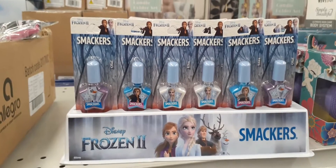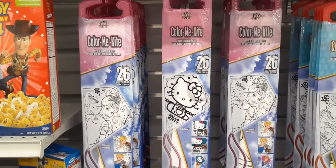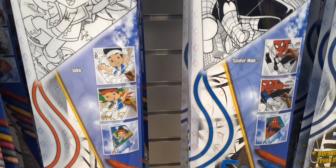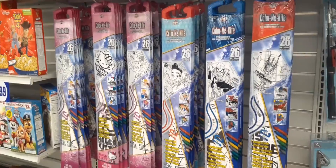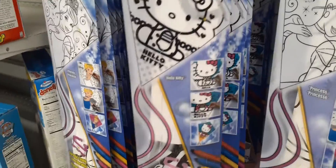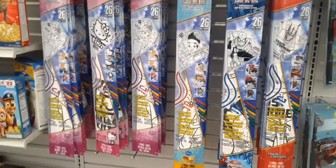This is Disney Frozen 2. We also have these cute color-me kites. I'm seeing Hello Kitty, the Disney Princess one — and this is what it can look like. Looks like we have Cinderella, and over here is Hello Kitty. We also have Spider-Man and Transformers. I believe these are 99 cents — yes, they are 99 cents. That is so cool because you get a kite, and this would make a great activity since a lot of children are home, or you can hold this for Easter.